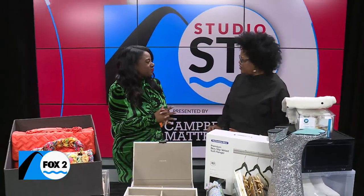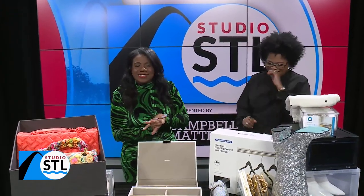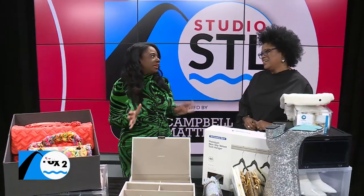Today does not feel like spring at all — I woke up this morning and it was 29 degrees! Well, we're getting ready for those warmer temperatures. You have a few hacks for us today. Where do we even begin?